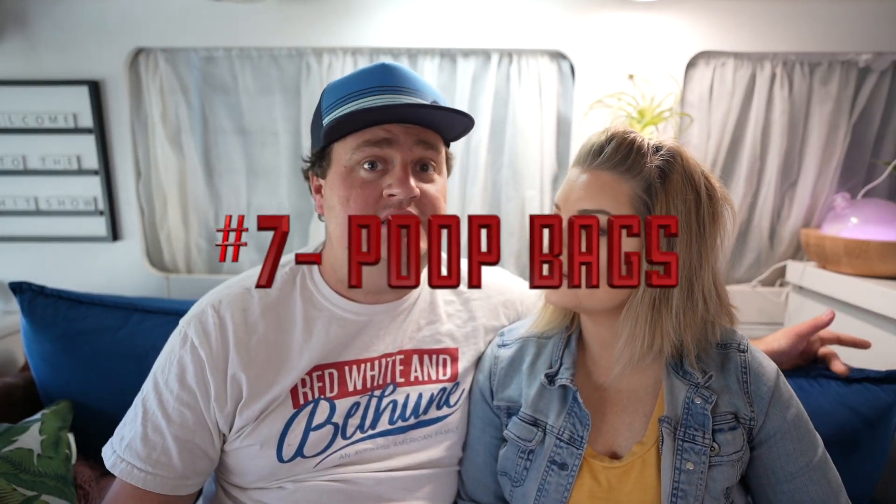Number seven is simple but it's something that's going to help you along the way — stock up on your poop bags. You can buy them at Walmart or Amazon, fairly inexpensive. We actually recycle grocery bags quite a bit. Believe it or not, you'll go to a lot of parks and there won't always be poop stands available or they will be out, so always keep some handy.